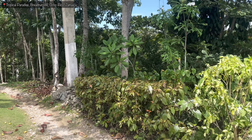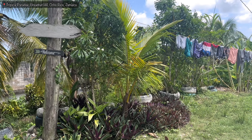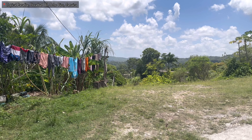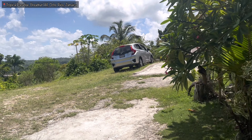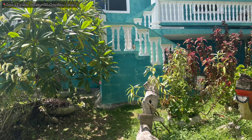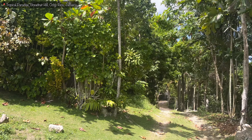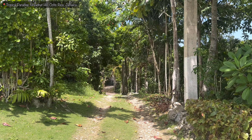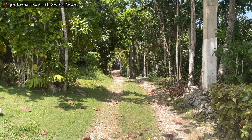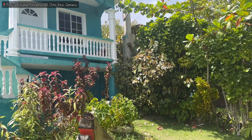I just thought I'd give you a quick tour of the Airbnb — the entire property I'm staying at. It's actually called Tropical Paradise, and it's located in the parish of Saint Anne, very close to Ocho Rios, in the area where you have Breadnut Hill. It's off the main road, very secluded, safe, located in the countryside.